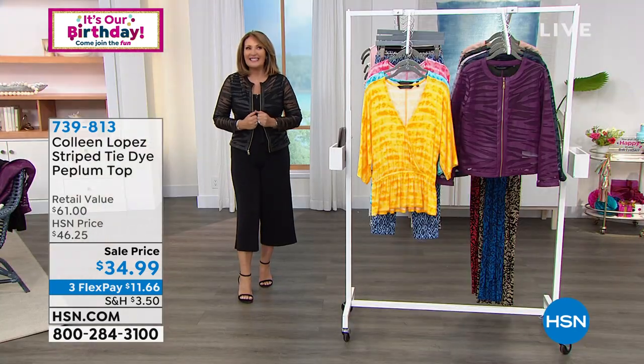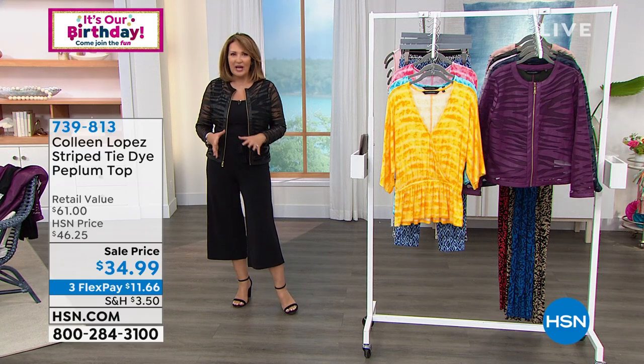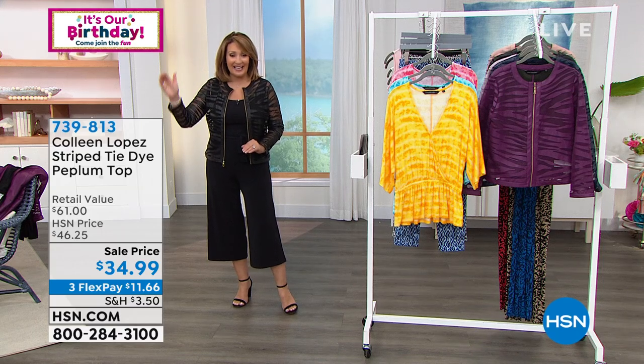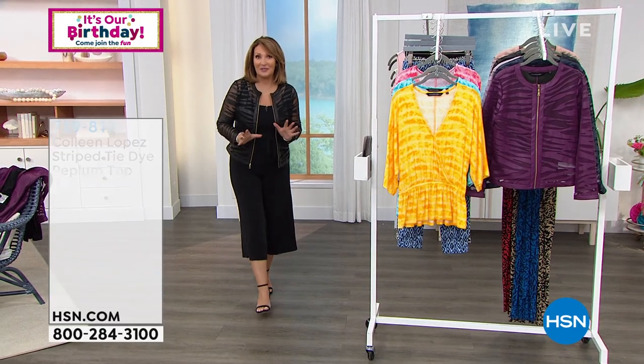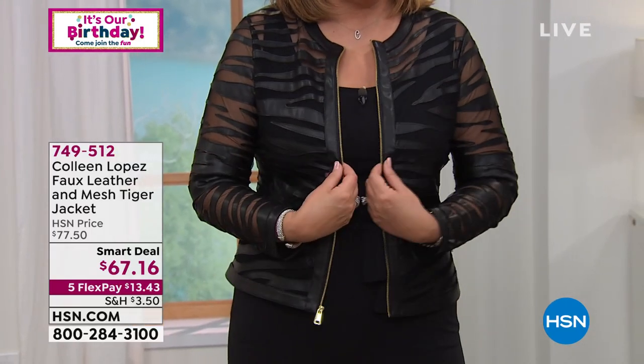Also, if you haven't seen it — we launched a smart deal last hour. It's been very popular. These mesh jackets are the number one best sellers. Brand new design in a really cool tiger print. Lowest price ever — we always sell these for $79–$89. Today's smart deal price: $67.16, with $13.43 on your credit card. A gorgeous jacket — we'll talk more about that coming up.